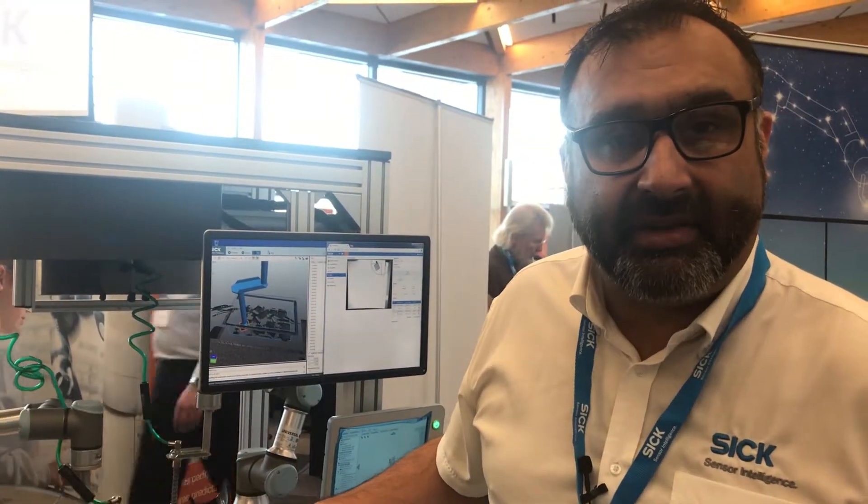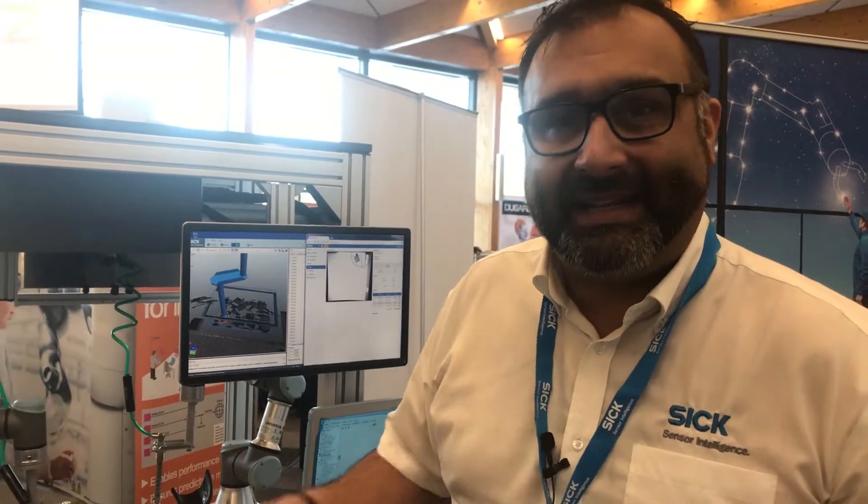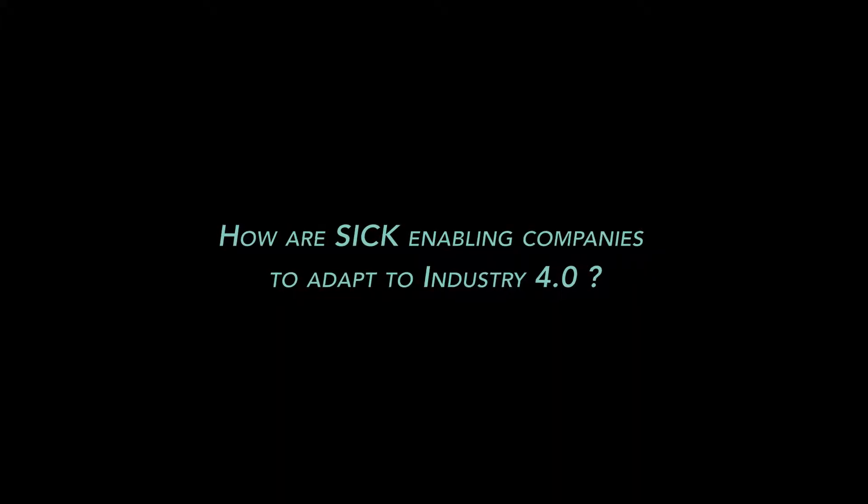This is something we've worked on in collaboration with a number of robot manufacturers around the world to make sure we're all working towards the same goal of adding value and benefits to the customer. SICK is enabling companies and industries to adapt to what we would call Industry 4.0.